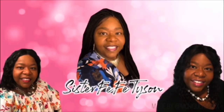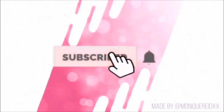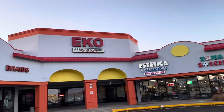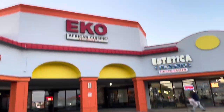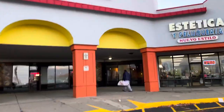Welcome to Sister Fifi's channel, where you are welcome here. Hey guys, it's Sister Fifi and Fii. We are going out today to Eco African Cuisine in Indianapolis. This is our first time ever coming to this restaurant. Come on in and let's get into this video.